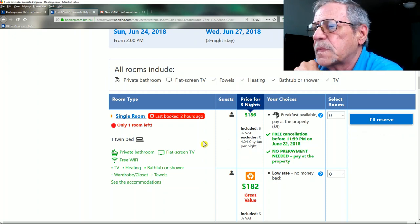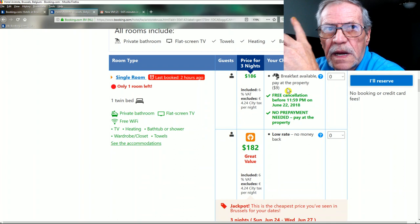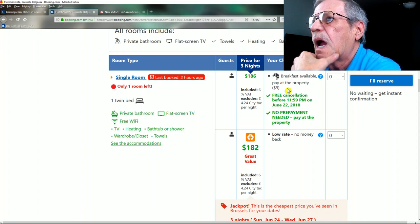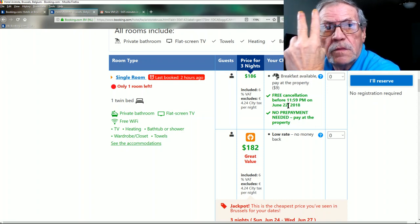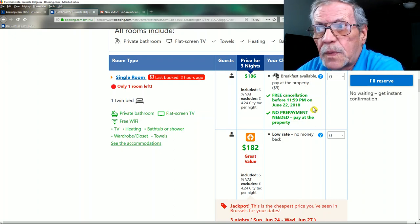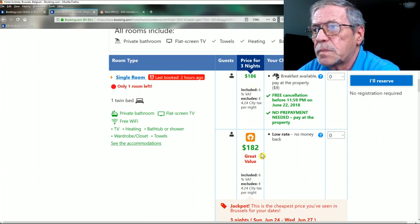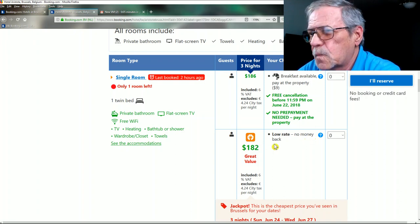Here are the dates — check them to make sure. Single room, three-night price includes a 6% tax but excludes a $4.25 city tax per night, so it'll be slightly more. Breakfast is available at the property for $9, about 8 euros. Free cancellation before June 22nd — we're arriving the 24th, so that's two days buffer. No prepayment needed — you pay at the property.